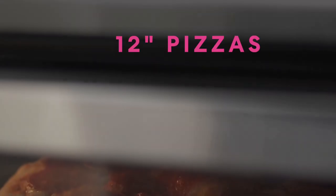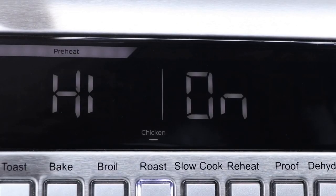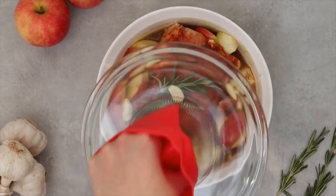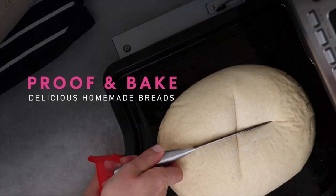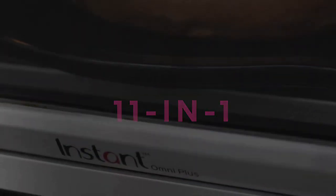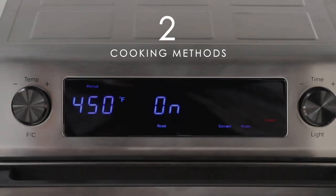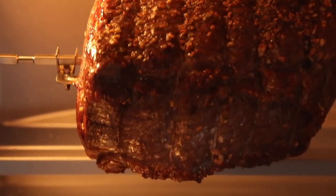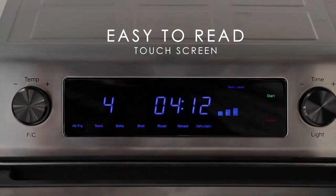The Instant Omni Plus has nine smart programs for no-fuss cooking, as well as convection and rotation functions for easy rotisserie chickens. You still have complete control with adjustable timer and temperature dials. From baking fluffy dinner rolls to roasting pork tenderloin to air frying flaky hand pies, it's adaptable for a wide range of recipes. Its 26-liter capacity is ready to feed large families, and you can even save favorite cooking settings so prepping dinner is as simple as pressing a button.